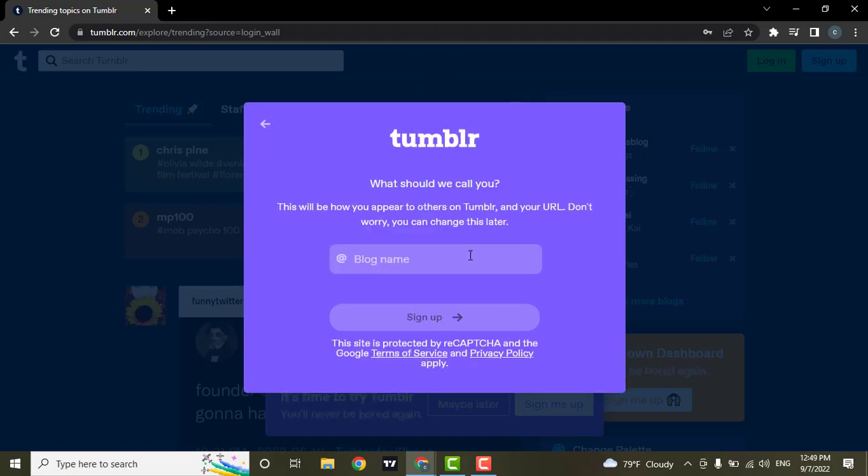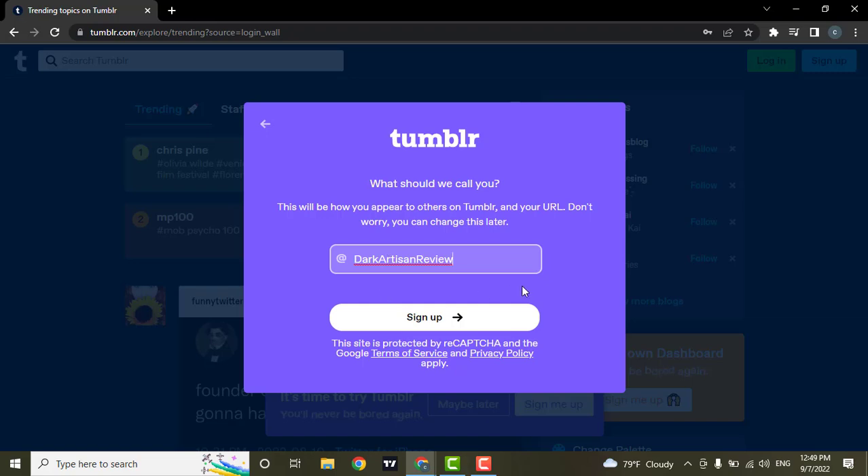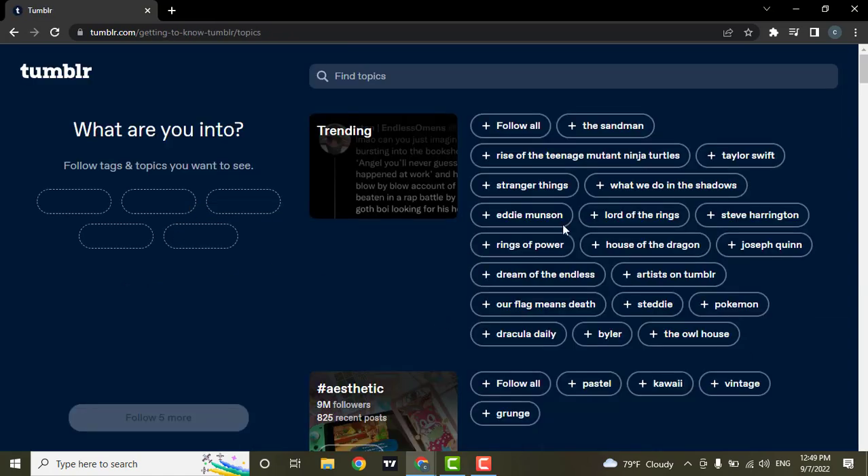Now select your date of birth. Then you can create your blog name. This name will show up on your profile and will be visible to other users. You can also select from any of the suggestions provided, and then click on sign up.